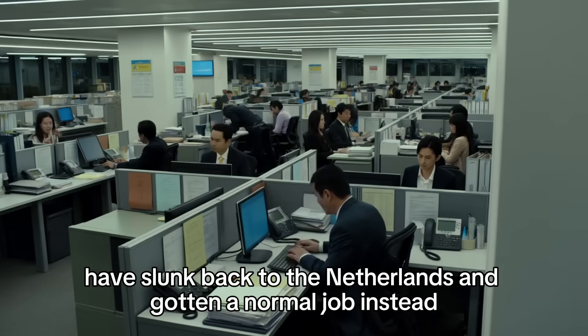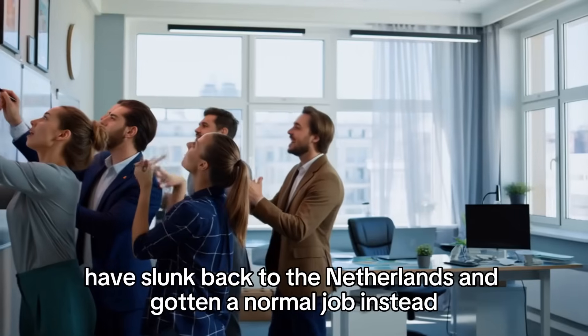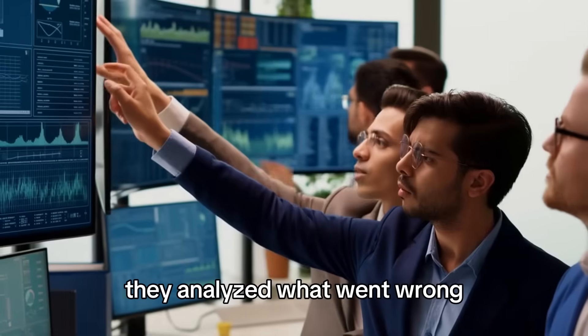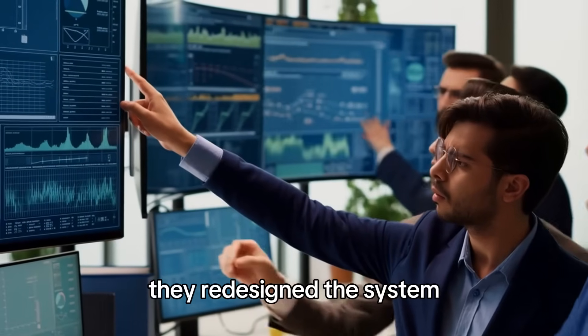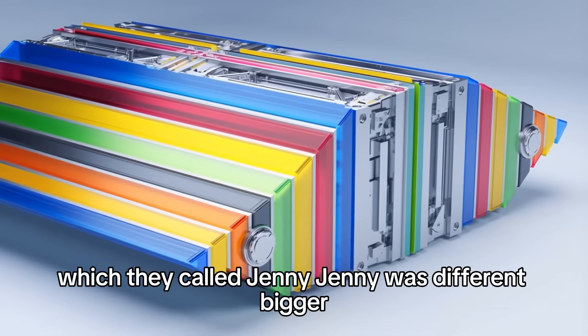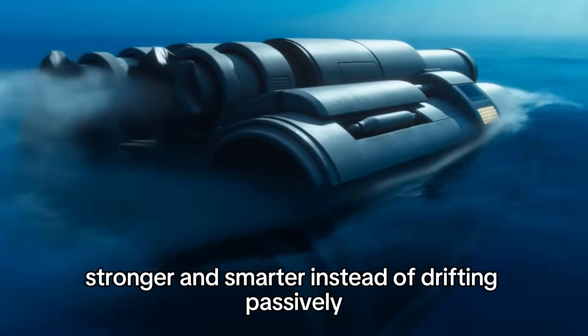Instead, Slat and his team went back to the drawing board. They analyzed what went wrong, redesigned the system, and launched System 002, which they called Jenny. Jenny was different — bigger, stronger, and smarter.